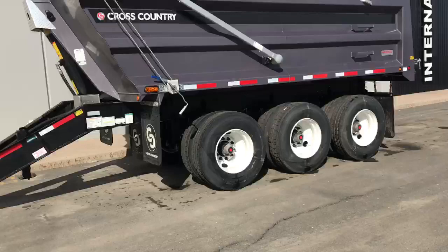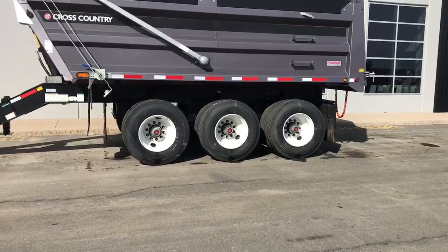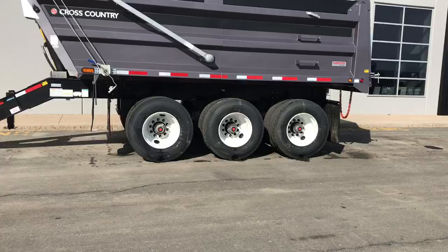This particular trailer has a 17 foot body, which is made out of Hardox 450, 3/16ths — that's front wall, tub and gate. Three axles with a Hendrickson HT300 suspension on 25k axles. 11R 22.5 tires with steel rims inside and out.